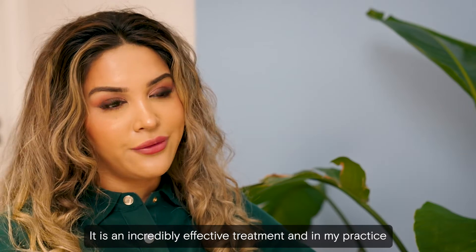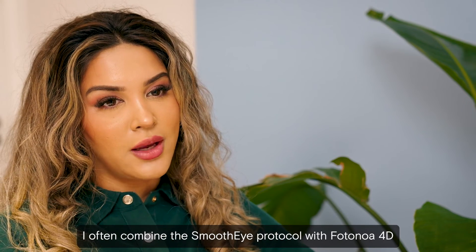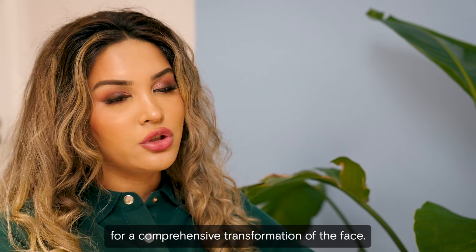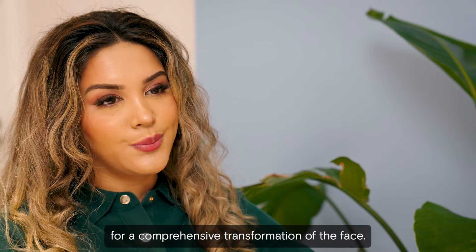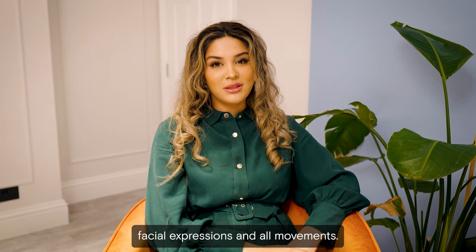It is an incredibly effective treatment, and in my practice I often combine the Smooth Eye protocol with Photona 4D for a comprehensive transformation of the face. There is a reduction of wrinkles without limiting facial expressions and all movements.